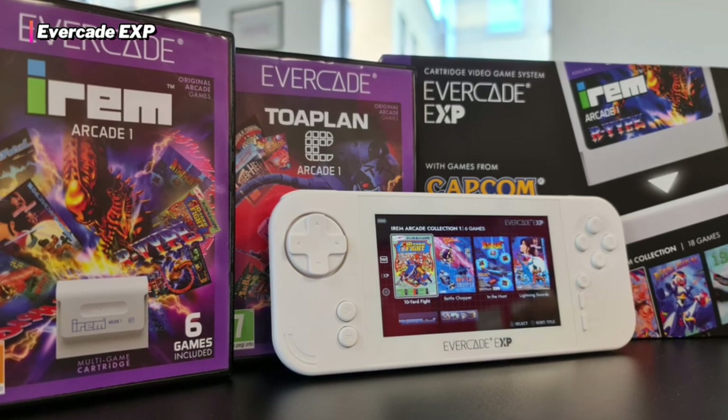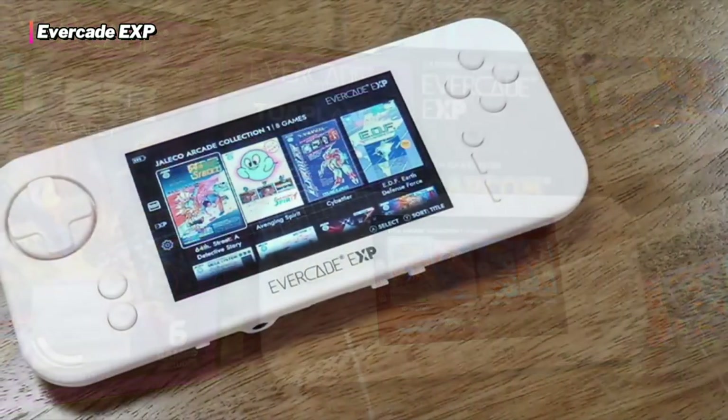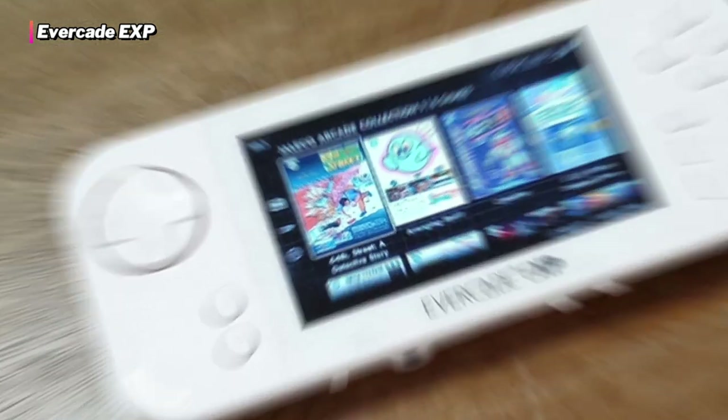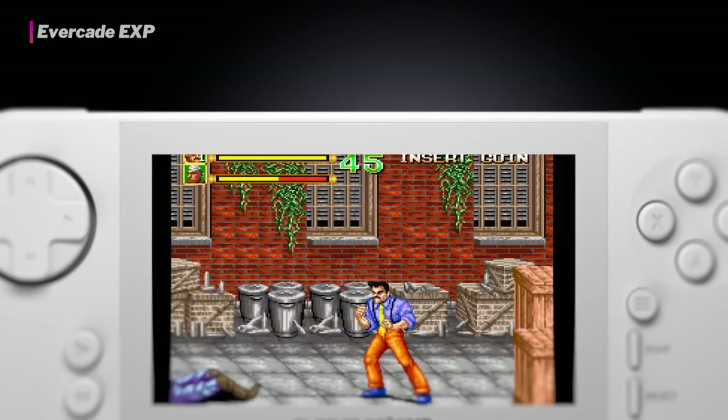The Evercade EXP isn't for everyone, but for retro gamers out there, it's one of the best handheld consoles there is. Evercade is constantly improving its offering with more hardware upgrades, and there could come a time when the next Evercade EXP console is the best handheld there is.